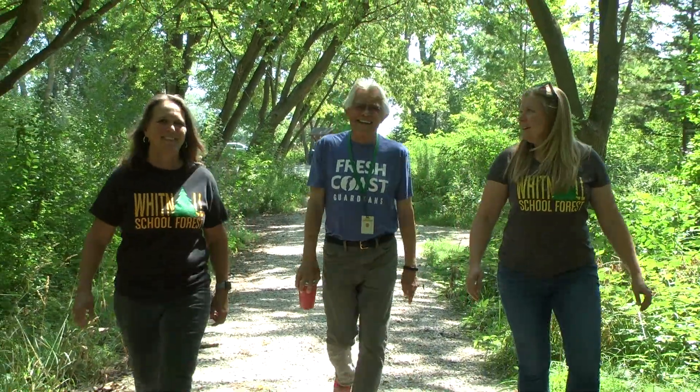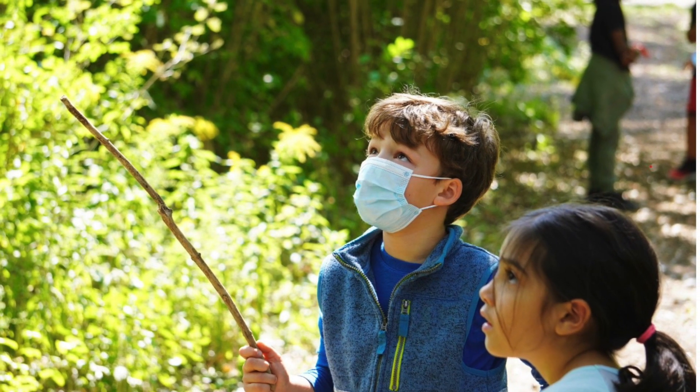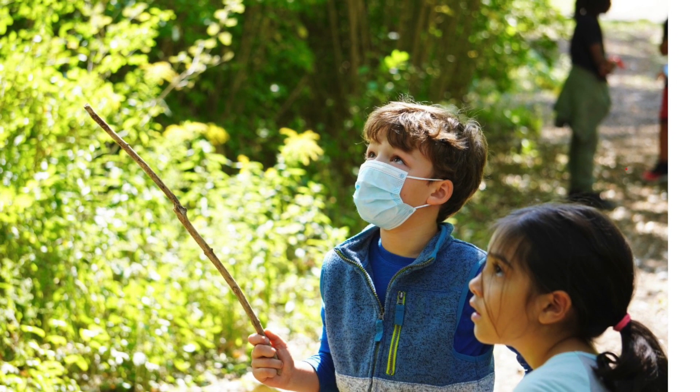When there are trees present, trees hold back anywhere from 40 to 60% of the rainwater that comes down, where grasses, 90% of that water floods off. The children come here numerous times throughout the year to study a tree as it goes through its changes every season.